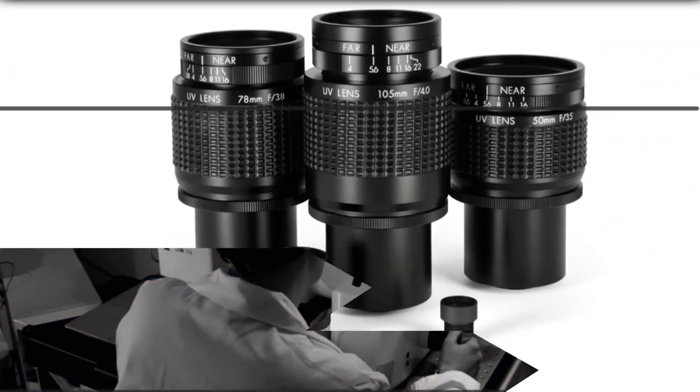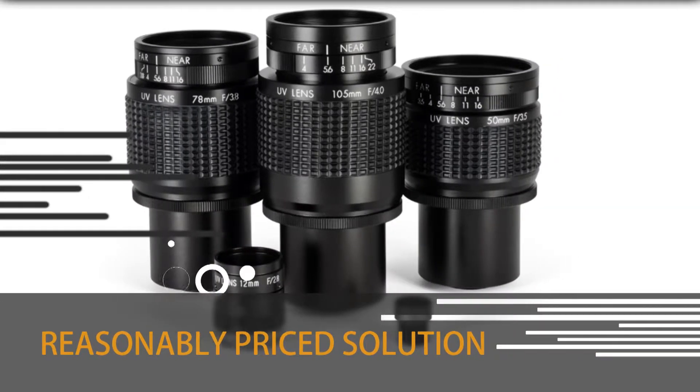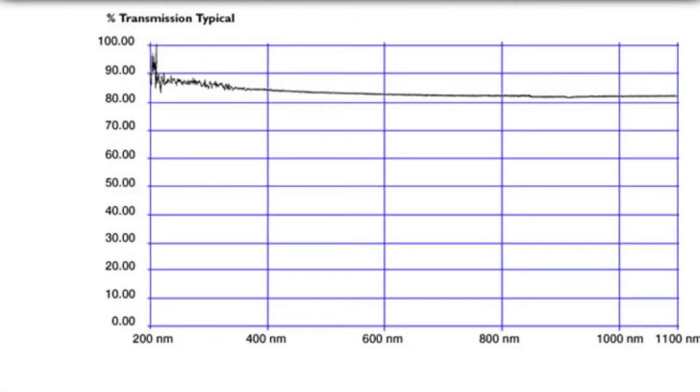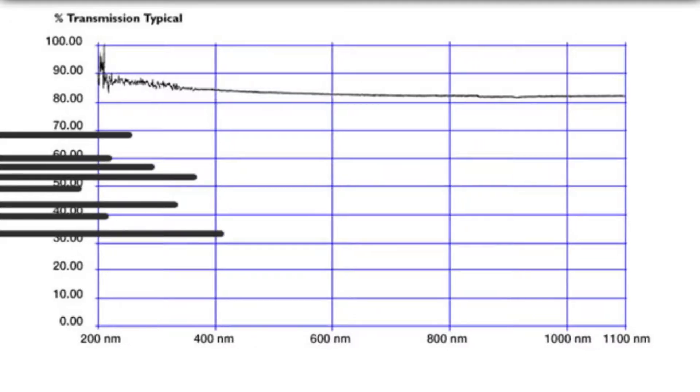These lenses are well-suited to forensic investigation and other UV and infrared imaging applications. Universe Kogaku has designed and manufactured these lenses as a reasonably priced solution to the growing need for imaging in the other-than-visible spectrum. Owing to the broad transmission range of the quartz elements, this family of lenses can transmit into the infrared spectrum as well.